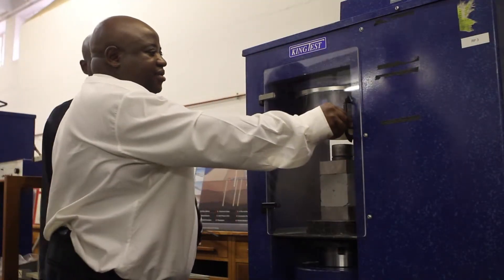At the CSIR, I'm involved in the research, development and application of construction materials.